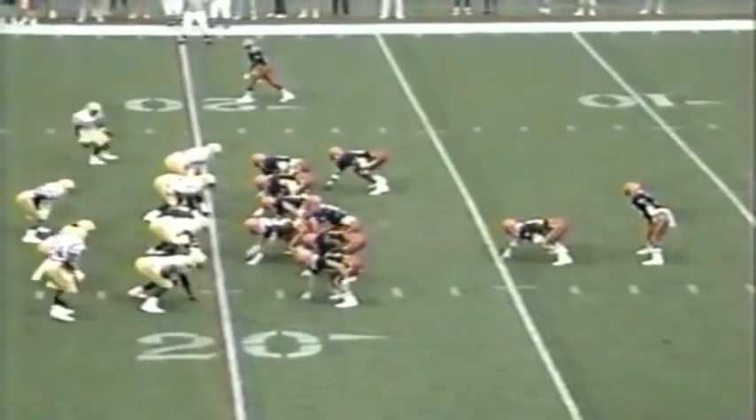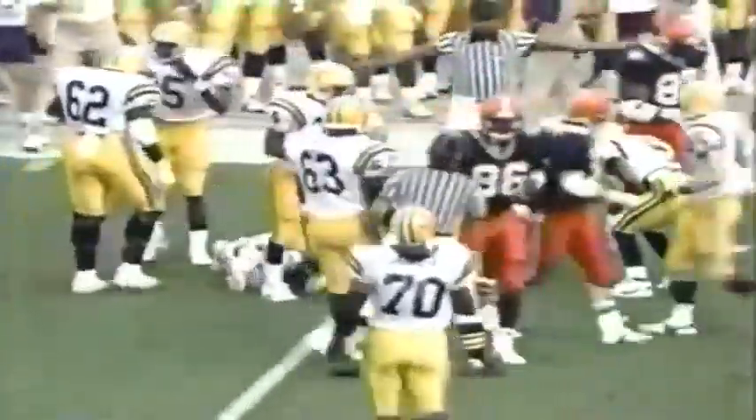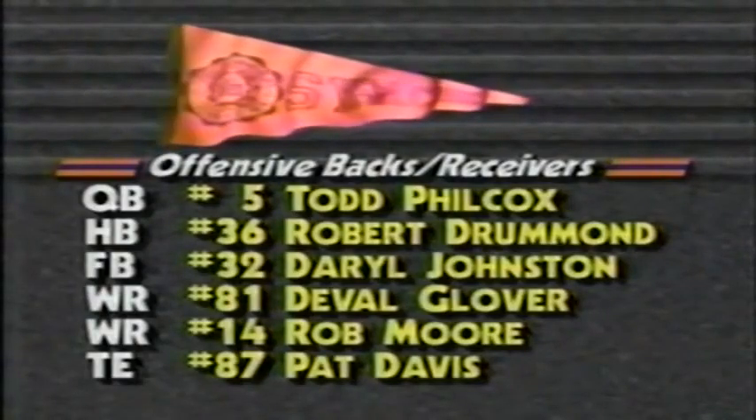Todd Philcox is the quarterback, I-formation in the backfield. Philcox on the option play, pitches it back to Drummond. Drummond has the Syracuse first down, still on his feet, to the 35-yard line — a 15-yard gain.